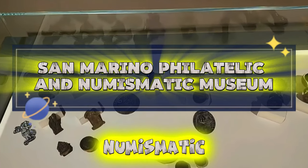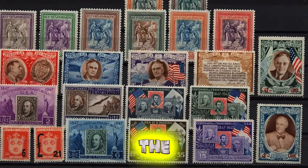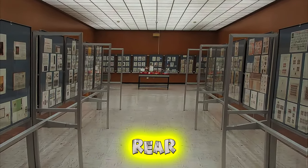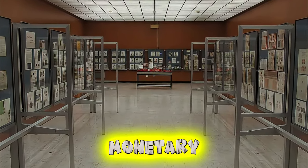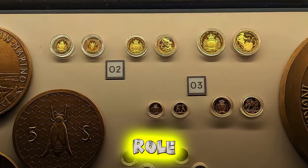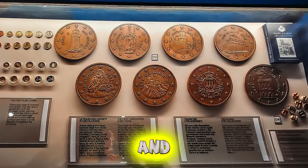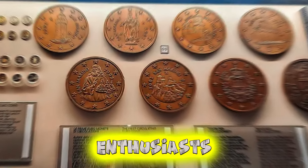San Marino Philatelic and Numismatic Museum. Uncover the fascinating history of postage stamps and coins at the San Marino Philatelic and Numismatic Museum, located in the heart of San Marino City. Explore its extensive collection of rare stamps, historic coins, and philatelic artifacts that trace the Republic's postal and monetary history from ancient times to the present day. Learn about the art of stamp and coin design, the evolution of postal services, and the role of numismatics in preserving cultural heritage. The museum offers a unique and educational experience for collectors and history enthusiasts alike.